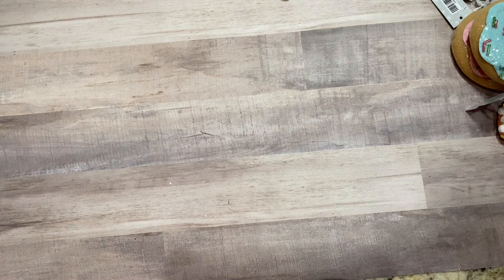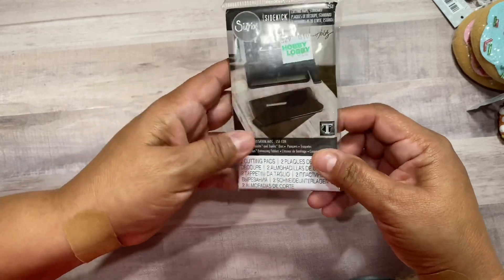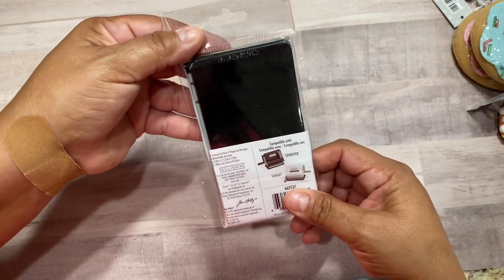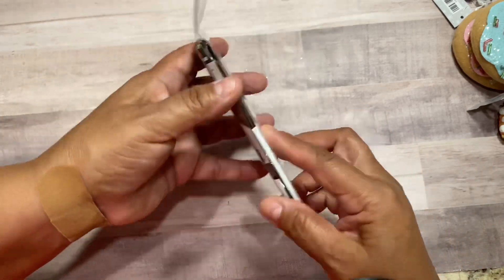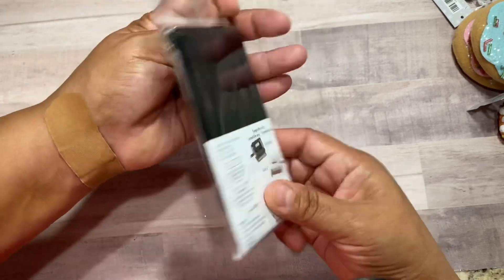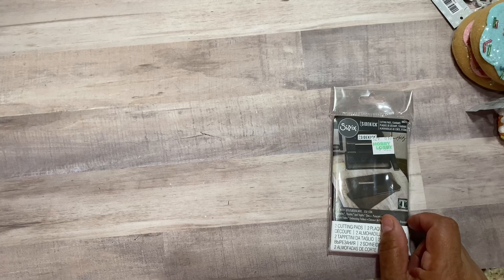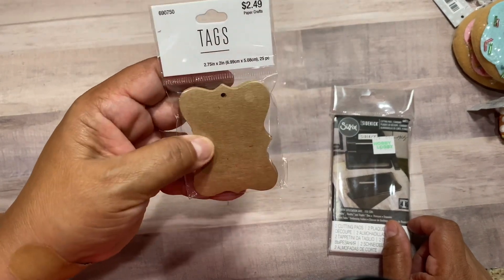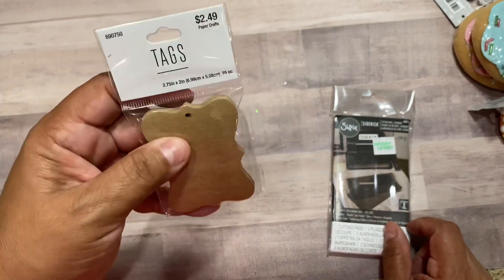I picked up these small Sizzix Sidekick plates in the dark color so they'll be easy to find and match with the pink Sidekick I spray painted in a previous video. These weren't on sale — normal price was $3.99. Then I found these adorable tags I like to attach when I'm making jewelry for somebody or when I make a wreath — I'll stamp a saying on them.